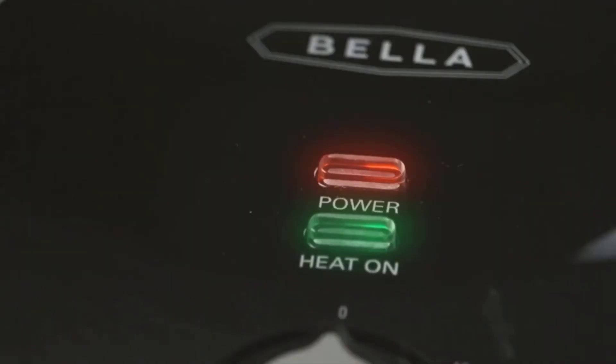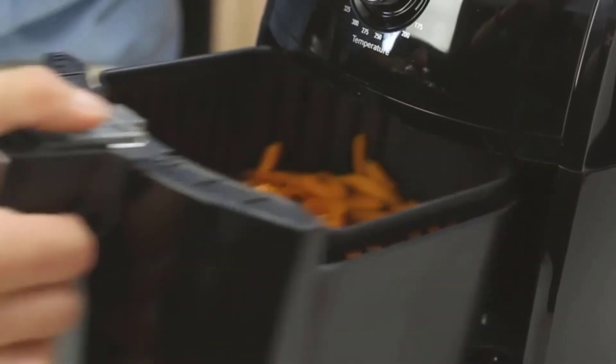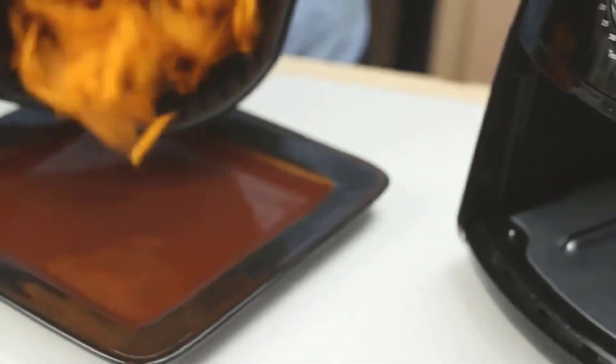It's worth noting that the unit tends to heat up when in use. This might lead to burns when touched, so steer clear of the Bella while it's in use.